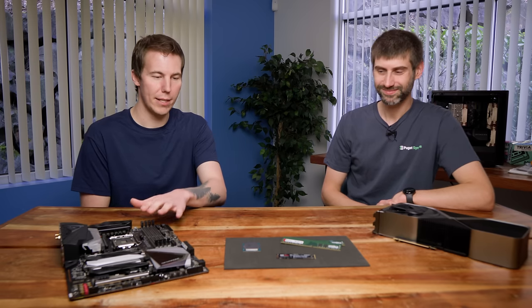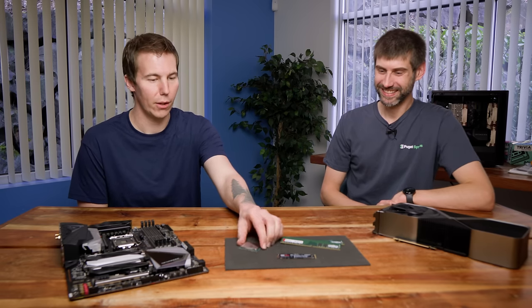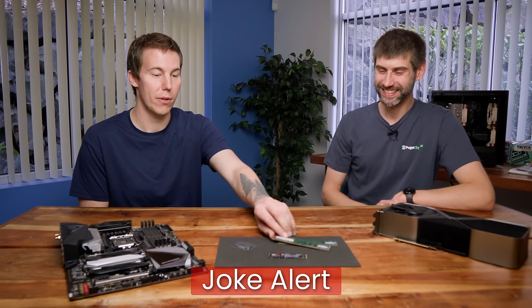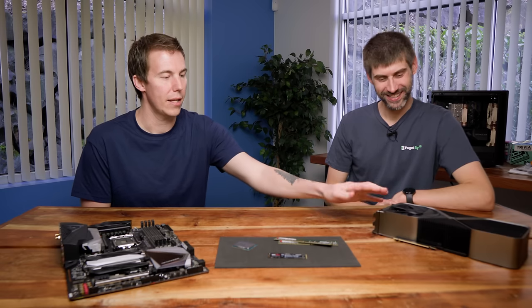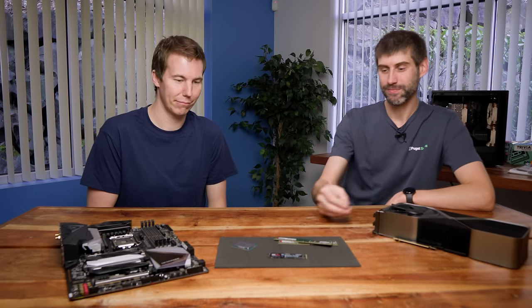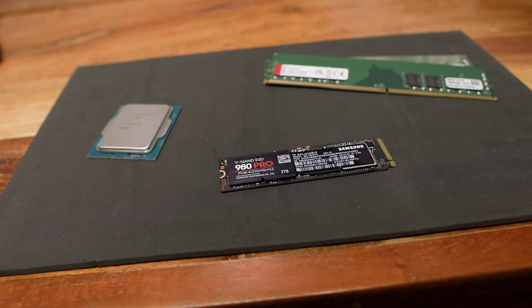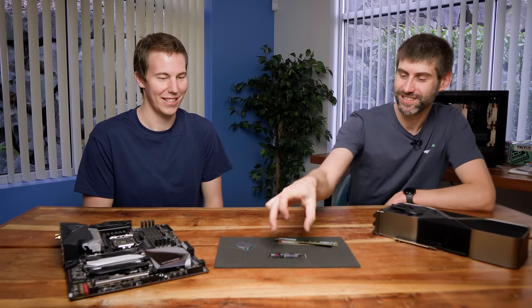We have some parts here — the motherboard, the RAM, and now storage is becoming about the size of a stick of gum these days. The core components are motherboard, CPU, RAM, and storage. Storage is getting incredibly compact with NVMe drives.